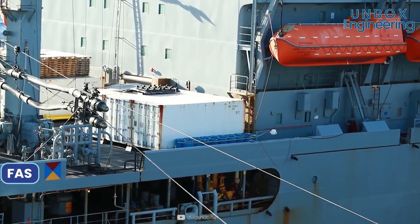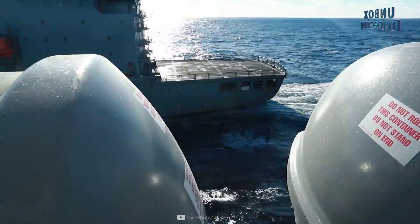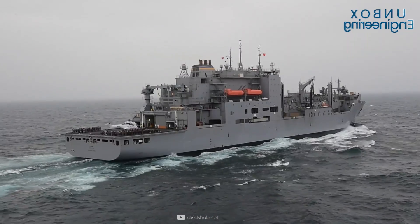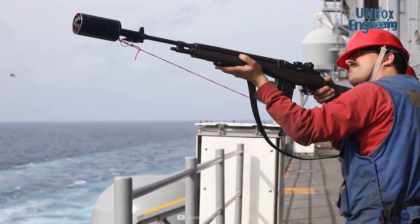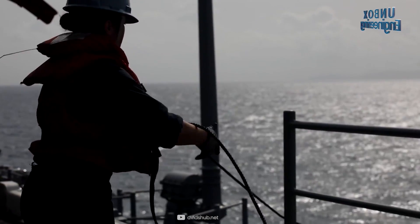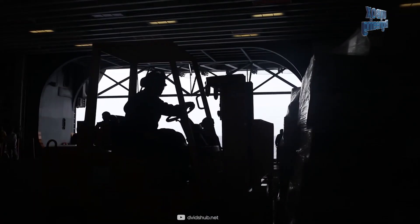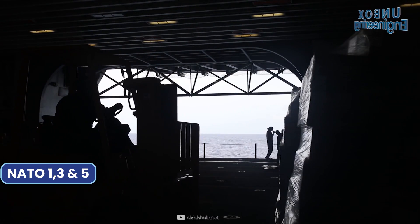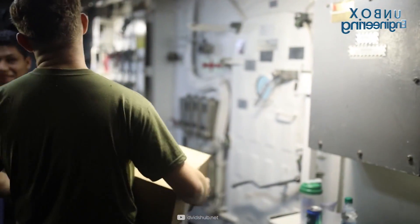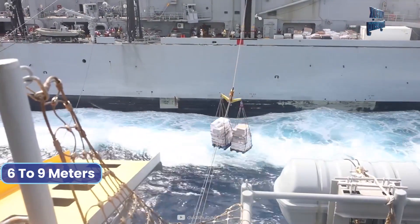FAS stands for fueling at sea. Here the receiving ship follows directly behind the supplying ship. The fuel supplying ship throws a marker buoy into the sea and the receiving ship takes station with it. They can transfer diesel, aviation fuel, and water using NATO 1, 3, and 5 connections, and can also transfer liquids in seas up to Sea State 7, which corresponds to waves with a height of 6 to 9 meters.